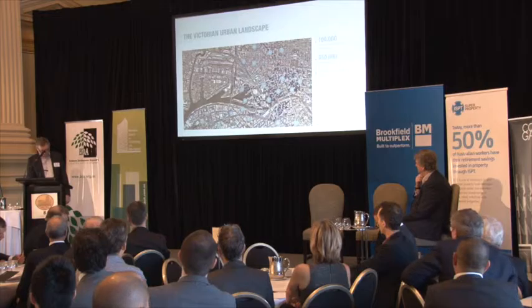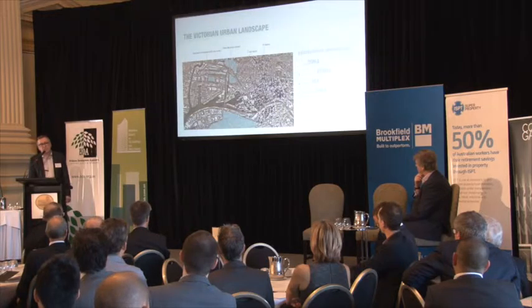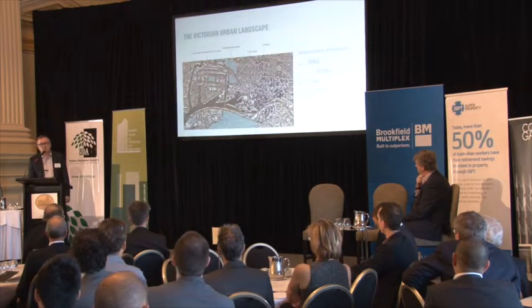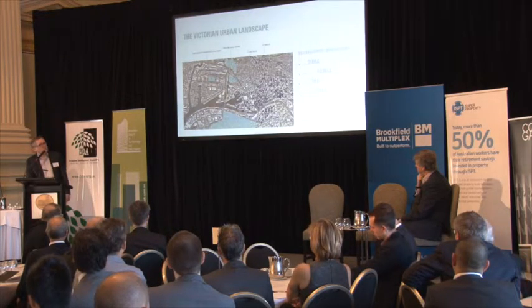Apart from residential — and you'd throw aged care and student accommodation into that mix — there is a little bit of retail work. The CBD has been pretty much done now with Morrow and Emporium for large-scale developments. But the big suburban shopping centres — Chadstone, Eastland, High Point — have major works going on, as they always do. They need to reinvent themselves.